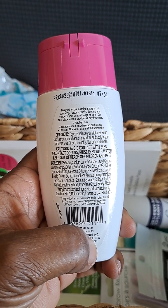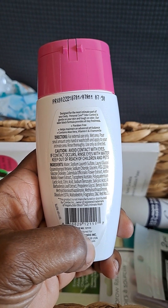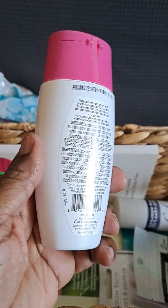Directions: for external use only. Wet area, pour a small amount onto hand or washcloth and apply to your intimate area. Rinse thoroughly. Use only as directed.